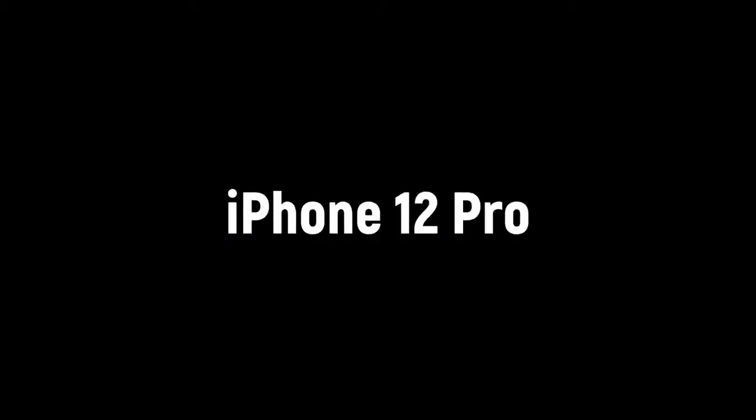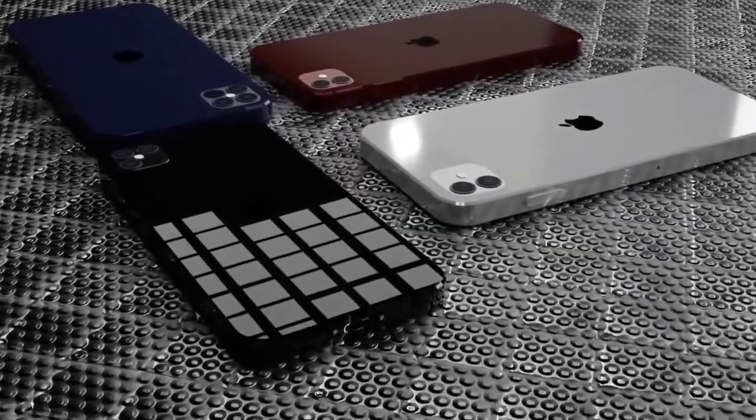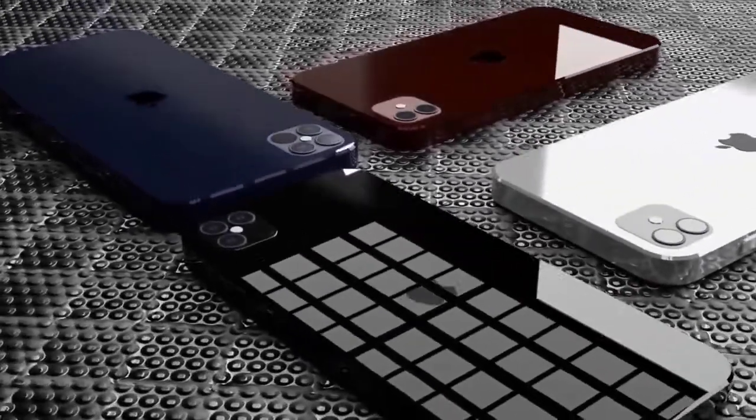Hi guys, Mr. New Mobile here. Latest iPhone 12 release date, price, specs and leaks. Please subscribe and follow by the bell. You can also keep up on Facebook and Twitter by clicking the links in the description.